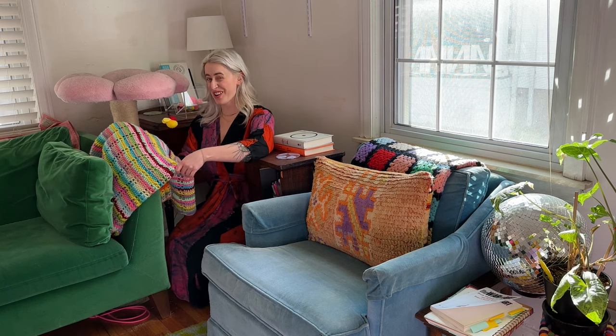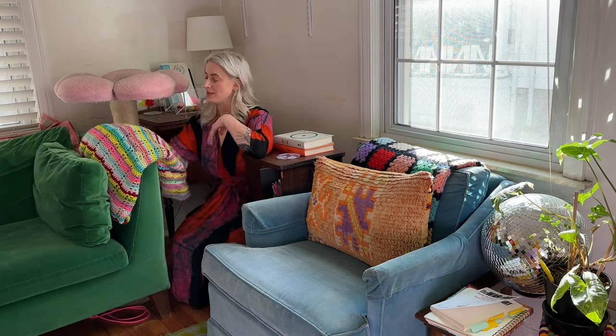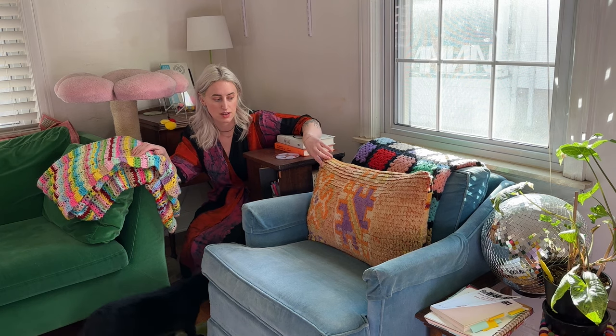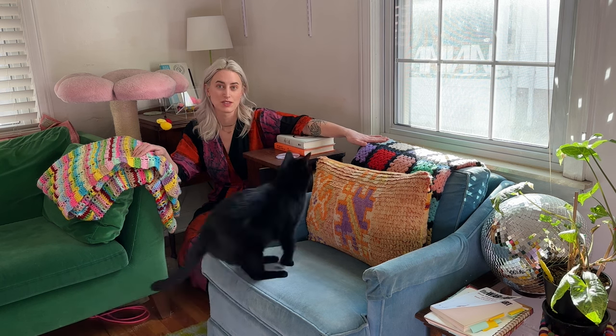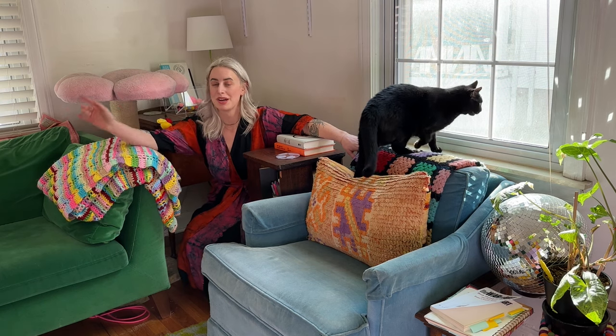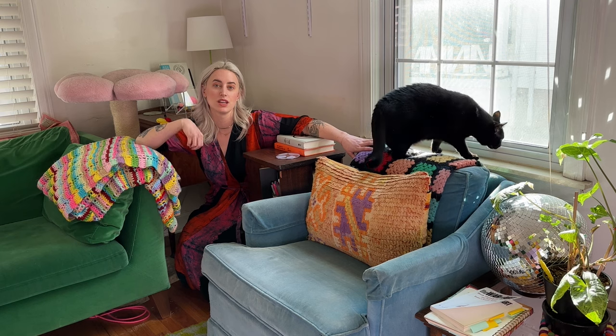Another crochet blanket — I'm going to assume crochet — that seems to be a scrap blanket. I got this at a thrift store in Northern Michigan. It's big and very cozy. I kind of have them on all arms of the couches and chairs so that there's something within reach always. And then I sit here every morning and do my morning pages. This is a Moroccan rug turned pillow, and then another granny square — this one's on the back of the chair so the cats aren't ruining the velvet.